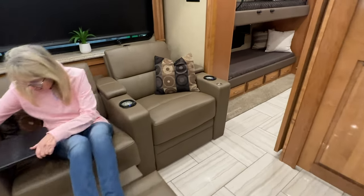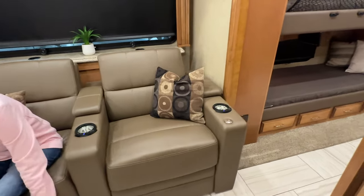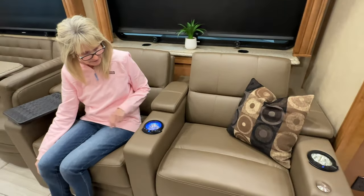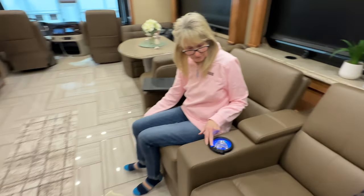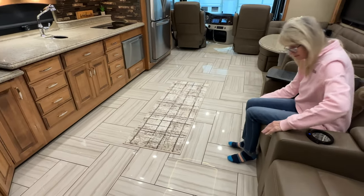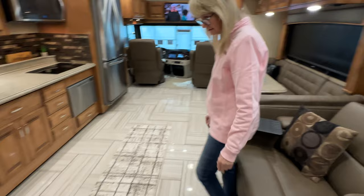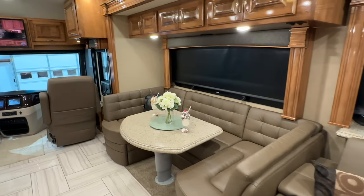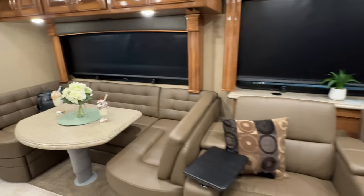You've got theater seat recliners with cup holders that light up with a pretty blue light inside. The heated floor is electric — you can heat the front and the back separately. In wintertime you don't have to crank up the main heat; you can keep the whole coach warm with just the heated floor.